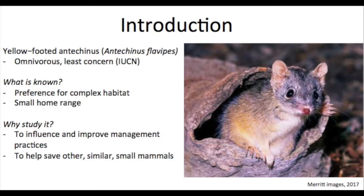Other studies have found a relationship between the level of ground cover and small mammal abundance in Australia, and that the yellow-footed antechinus prefers structurally complex habitat. It is important to understand the habitat preferences of native wildlife so that such knowledge can be applied by land managers and contribute to conservation efforts.